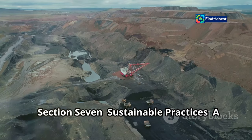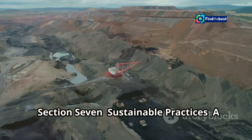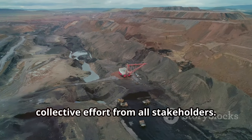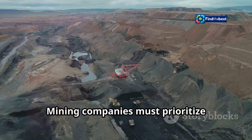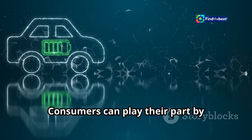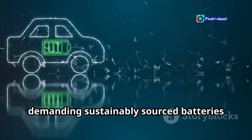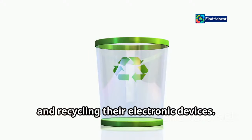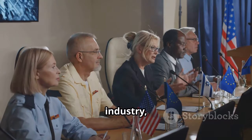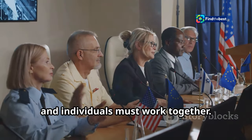Sustainable lithium production requires a collective effort from all stakeholders. Mining companies must prioritize environmental protection and engage with local communities. Consumers can play their part by demanding sustainably sourced batteries and recycling their electronic devices. Governments, industry, and individuals must work together.